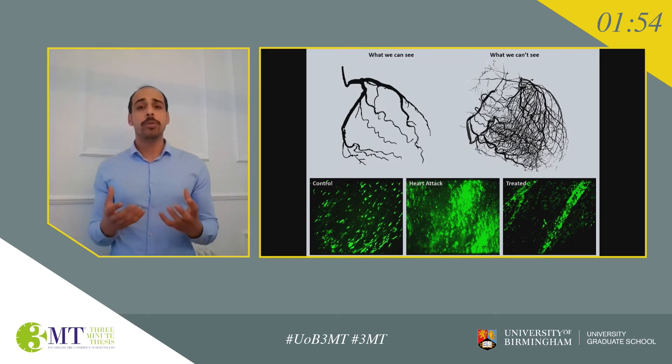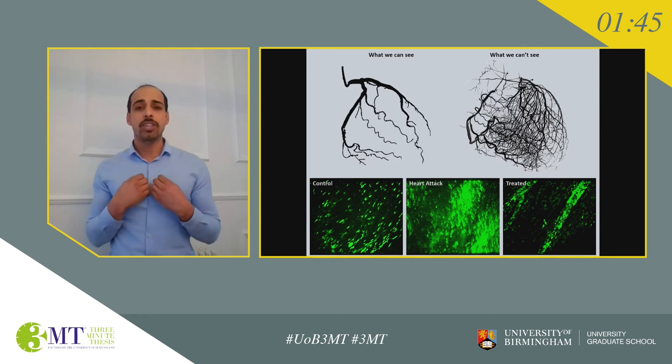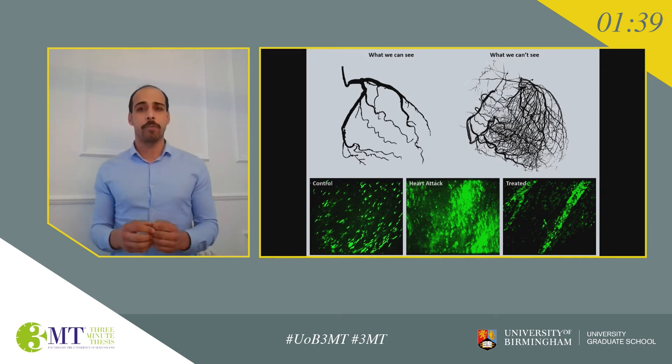If researchers were able to know what happens in these microvessels as a result of a heart attack, we might be able to come up with better and more novel therapies to treat them. The aim of my PhD was to understand what's happening in these microvessels and to investigate a new treatment for people suffering from a heart attack.